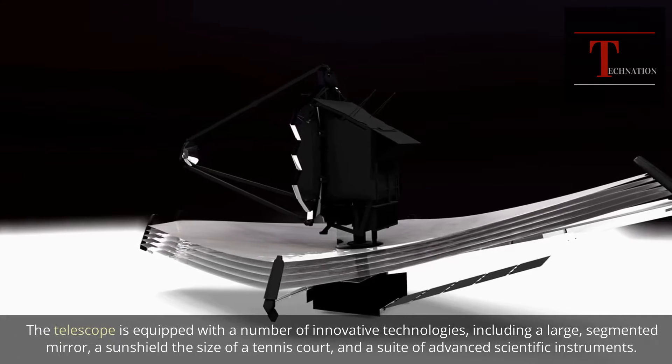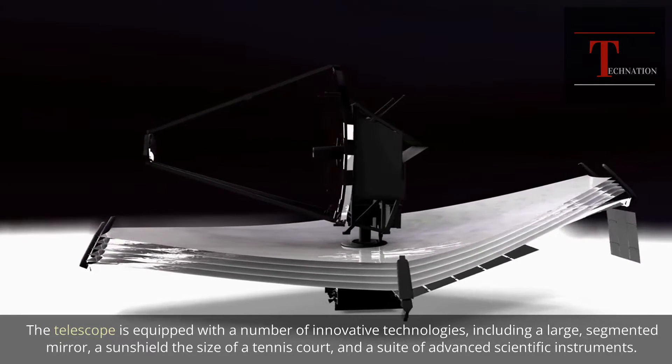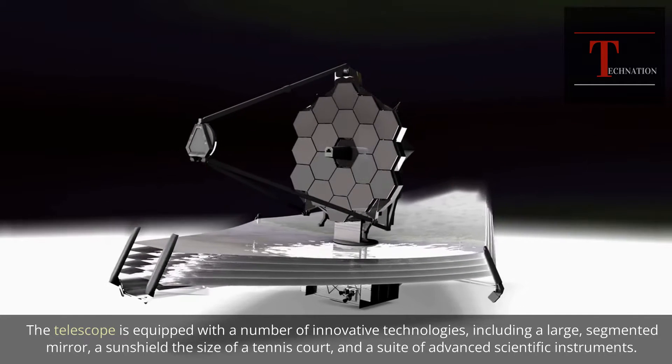The telescope is equipped with a number of innovative technologies, including a large segmented mirror, a sunshield the size of a tennis court, and a suite of advanced scientific instruments.